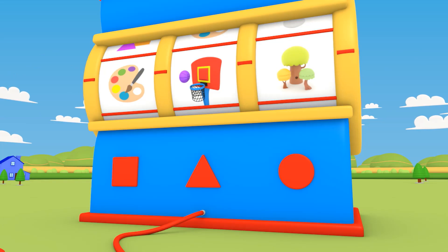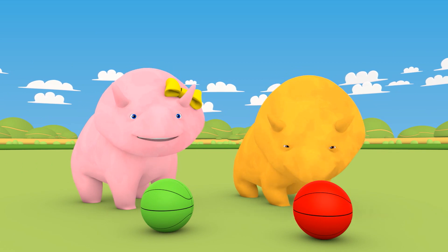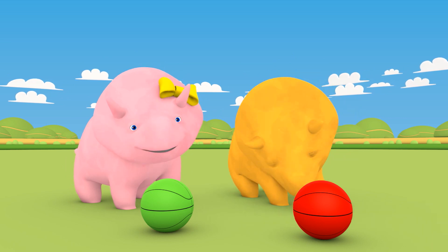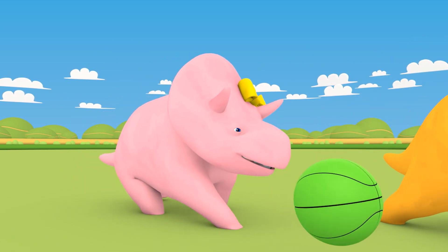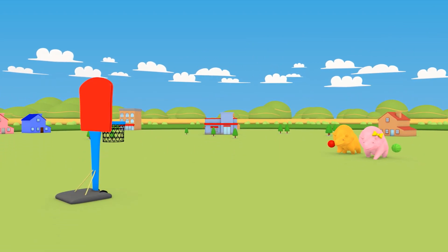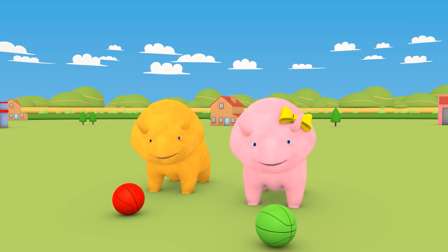Awesome! First, let's get our NBA team colors. Look — a red basketball for Dino and a green basketball for Dinah. Let's go to the park and see what colors we can learn. Are you ready to play NBA basketball on the easy shot basketball hoop? Okay, let's begin.